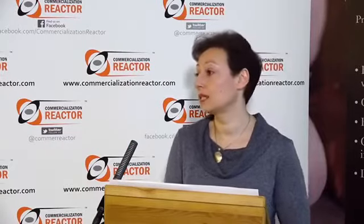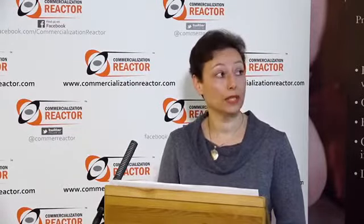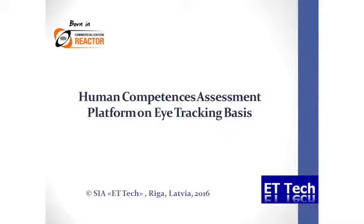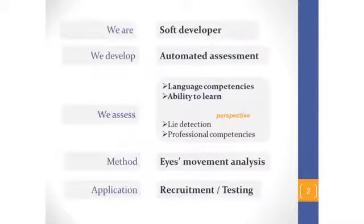We are a company from Latvia and we would like to present the project Human Competences Assessment Platform on Eye Tracking Basis. We are developers of software for automated assessment of people's abilities and competences. We can assess language competences and ability to learn by analysing the eye movements of a human being. The application of this technology is, first of all, for personnel selection in recruitment and also language testing.